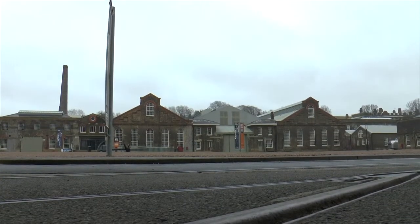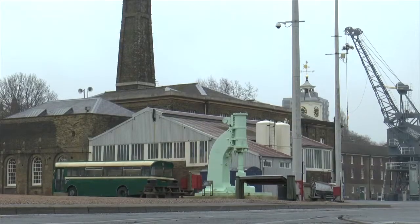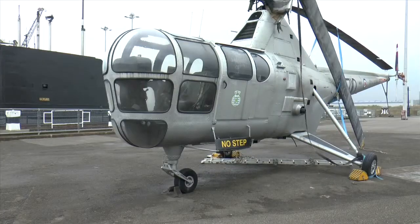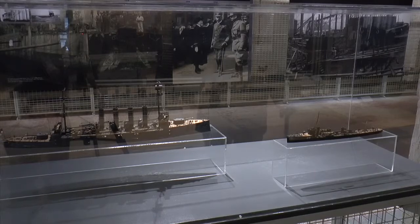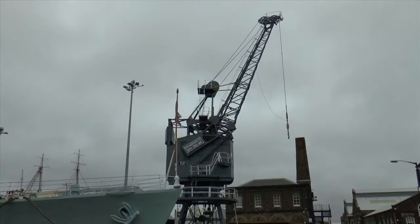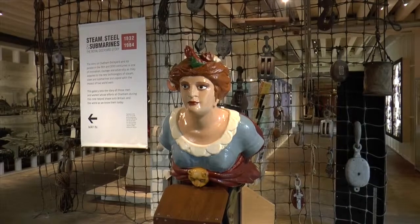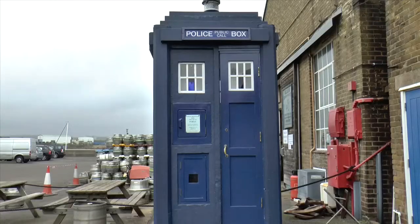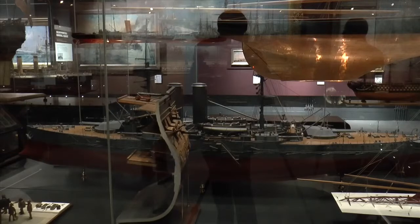The Chatham Dockyard supported the Royal Navy for more than 400 years, first opening in 1547. The first ship was launched from the Dockyard in 1579 and this continued all the way until 1968. Afterwards, its primary purpose became a repair facility until its closure in 1984. The Chatham Dockyard Charitable Trust eventually took over in April 1984 to preserve the site and educate the public, with several museums featuring various artifacts from the site's history.